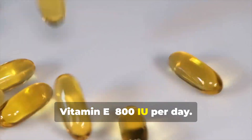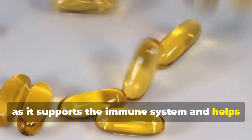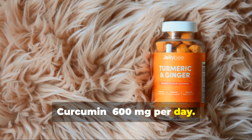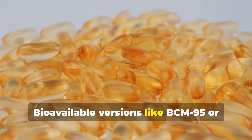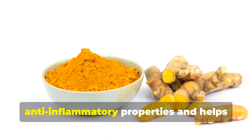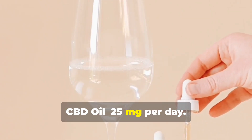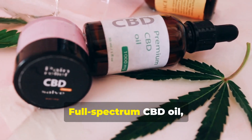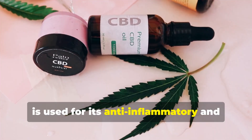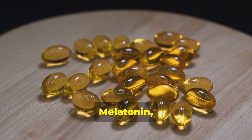Next, Vitamin E — 800 IU per day. Tocotrienol-rich Vitamin E is preferred, as it supports the immune system and helps prevent cancer cell survival. Then, curcumin — 600 mg per day. Bioavailable versions like BCM95 or LongVida are recommended. Curcumin is known for its anti-inflammatory properties and helps stop tumor growth. Finally, CBD oil — 25 mg per day. Full-spectrum CBD oil, with or without THC, is used for its anti-inflammatory and immune-boosting effects. Optional additions include quercetin, berberine, melatonin, and omega-3.